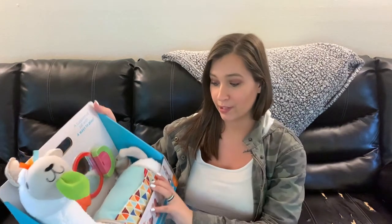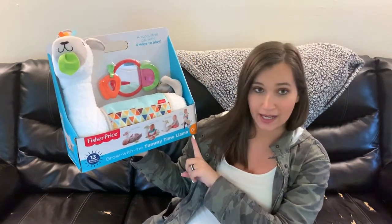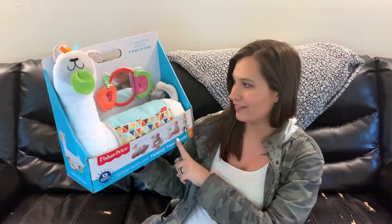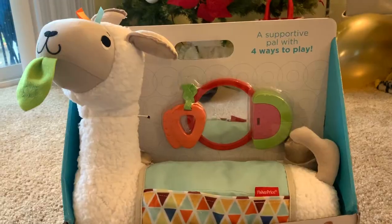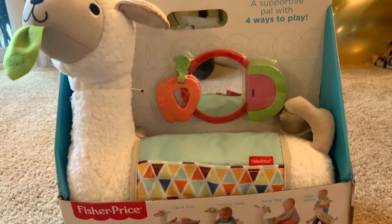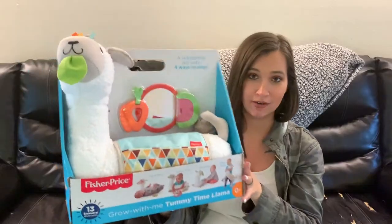The last two things from Walmart are presents for the kids. This is going to be baby sister's Santa gift — her big gift. It's a llama tummy time play mat with a couple of little toys and a mirror. Everything is really really soft and it's just really cute — we're so excited for her.